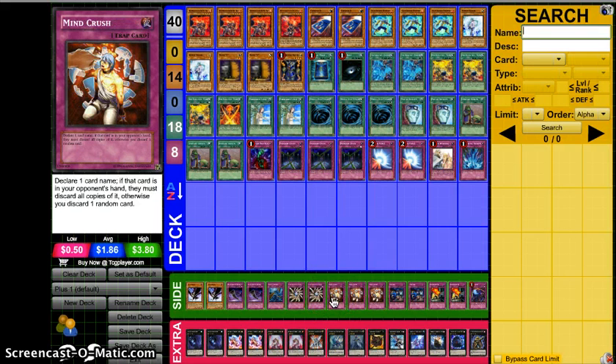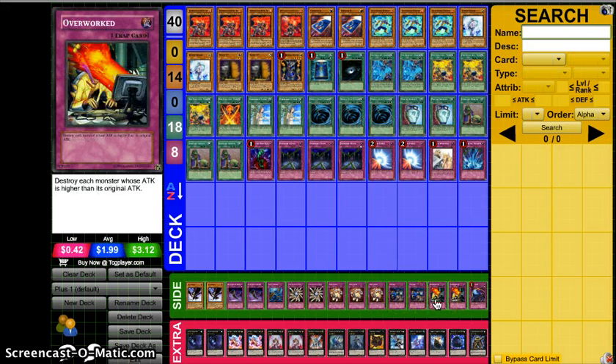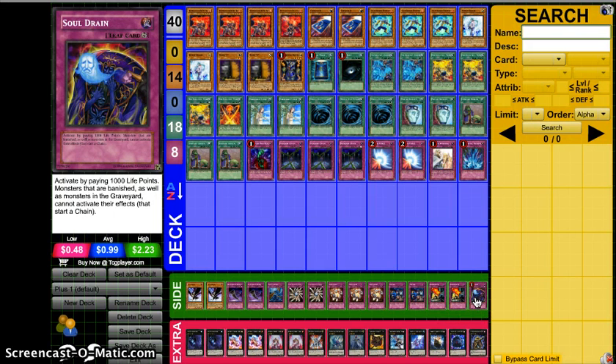Three Mindcrush — basically against Spellbooks and any deck that searches this format, which is pretty much every deck, so Mindcrush is a really good call. You get knowledge of your opponent's hand and can play around it. Two Mistake — neither player can add cards from their deck to their hand. Card is just amazing, hurts like the entire meta right now. Two Overworked for Fire Fist matchups and good against Inzectors. He even beat Medulce with it because they got their Chateau out, had the extra 500 boost — he just Overworked and they're all gone. One Soul Drain hits multiple decks: Water, Bujins, all kinds of decks. Really solid side deck.